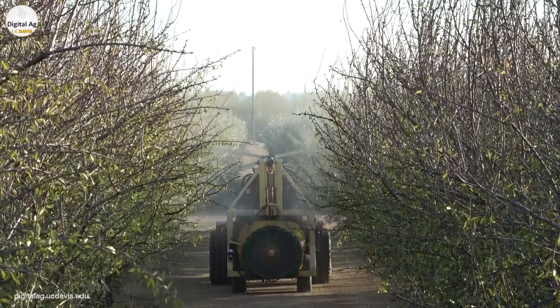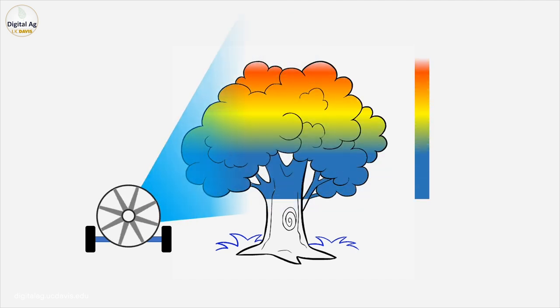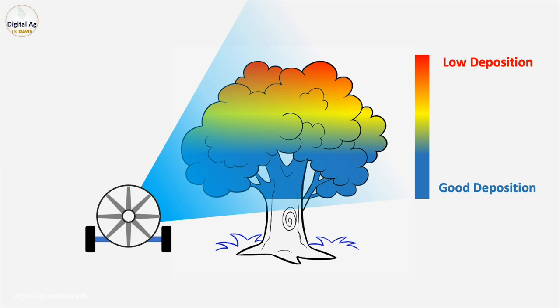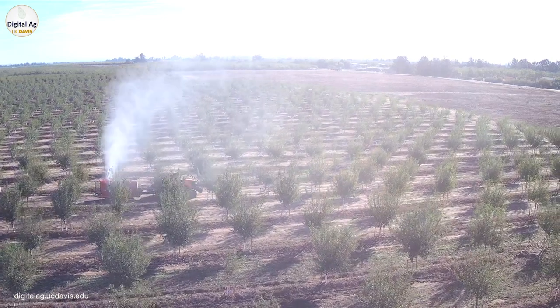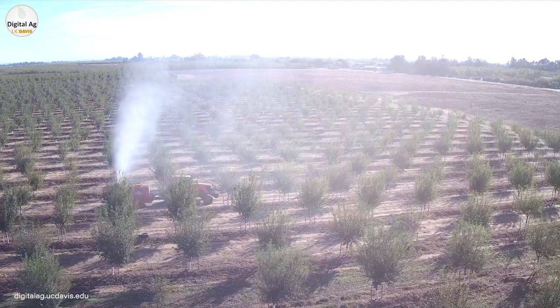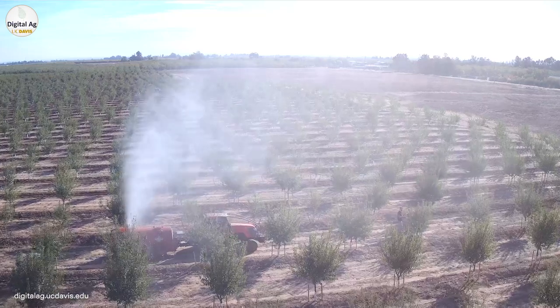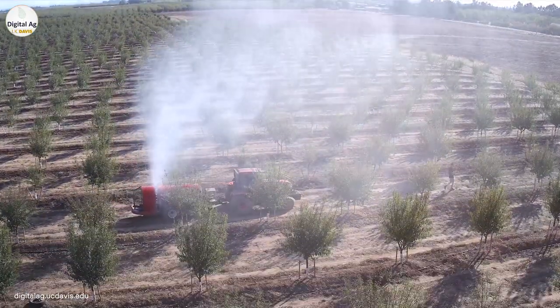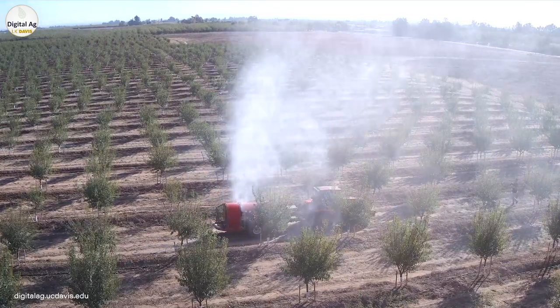Obtaining full spray coverage in almond trees is challenging due to their height and dense canopy. Standard ground spray application delivers more spray residue to the lower canopy, while the middle canopy and treetops receive inadequate coverage. To achieve uniform deposition at the treetops, it is common practice to use more airflow and nozzles that create smaller droplets, but the excessive airflow and small droplet size required to reach treetops also increase the potential for off-site movement of pesticides through the air.